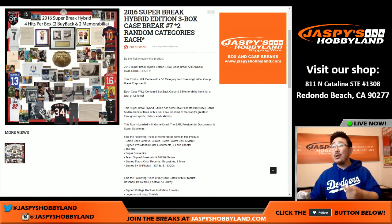Hi everyone, Joe from Jaspies Hobbyland here. We're doing another full case of 2016 Super Break Hybrid Edition. This is break number seven from jaspieshobbyland.com. The next break, break number eight, is in the store right now, so be sure to get that going. That's our final one.